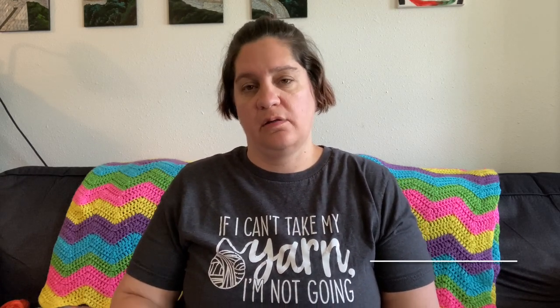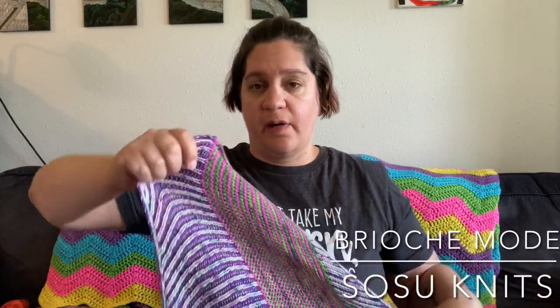The first one I put the most work in — I swear I'm really going to remember to start using progress keepers, I'm not good at that — but I just have the border left on my brioche mode shawl by Sosunits. It's a mystery shawl. The last clue was last week, so I wanted it done by today, but that's okay. Once I get the border done, I'll be happy. The yarn is dyed by me and there are four different colors.